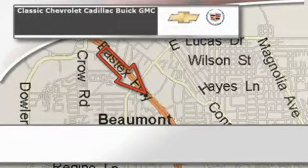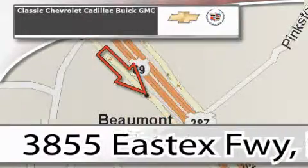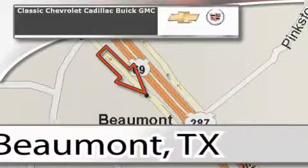Classic Chevrolet Cadillac is conveniently located at 3855 East Tex Freeway in Beaumont. Visit us on the web at ClassicChevroletBeaumont.com, your favorite hometown dealer. Classic Chevrolet.